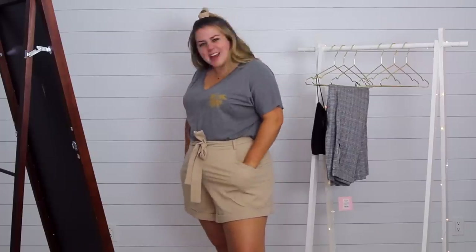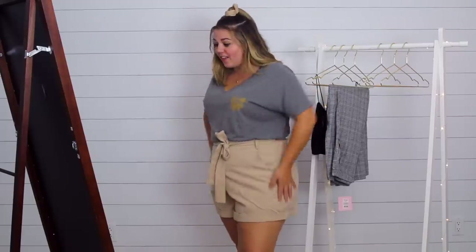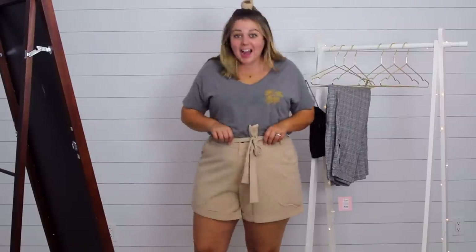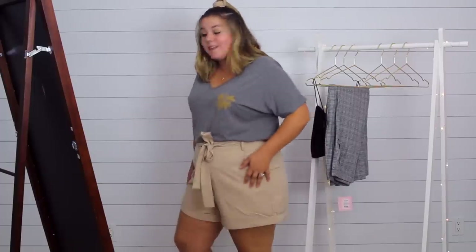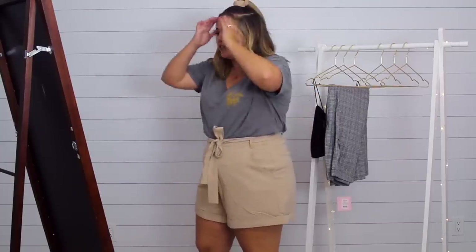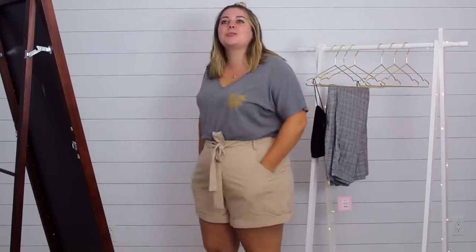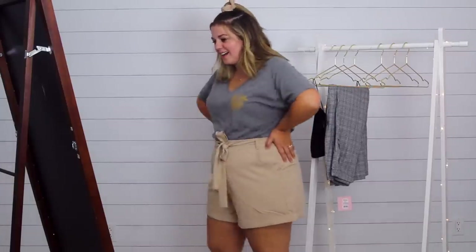These Shofo shorts I am torn on. Looking in the mirror, I really like the way they fit — I love how long, loose fitting, and cute they are, and I love the tie at the waist. But I can already feel them starting to ride up, and they're a little thin so I could see them getting wrinkly throughout the day. They're so dang cute and comfortable though, and I feel like I could style them lots of different ways — even dress them up with knee-high boots and a bodysuit. They were $42.95. Maybe pile — I'll reevaluate.